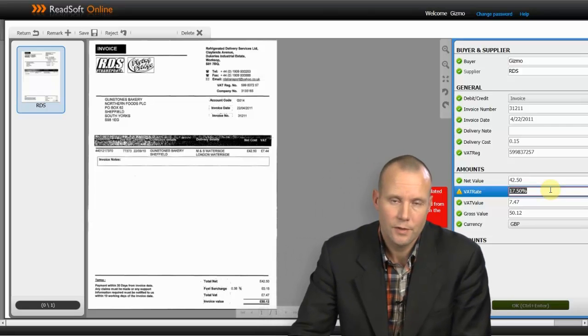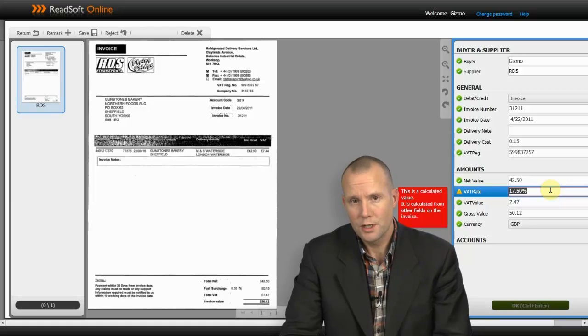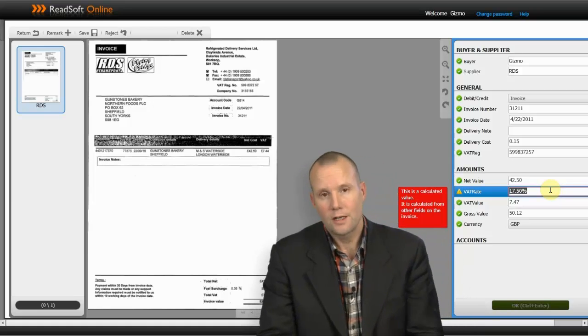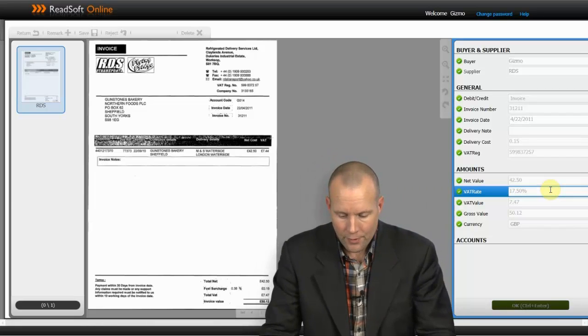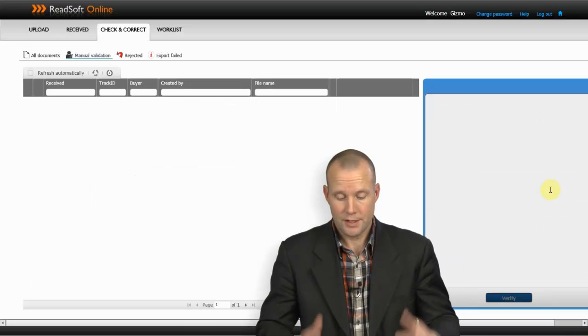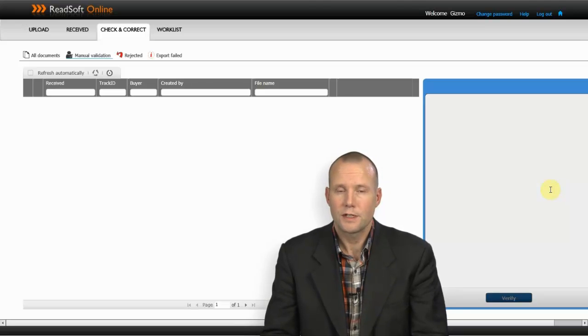There is a warning down here — it says the VAT rate is calculated. It couldn't be found anywhere on the invoice, but we have calculated it and verified that this is indeed a valid VAT rate. So if I just say yes, this is okay, then I'm done with this invoice. What's going to happen now is that it's transferred into my ERP system, and I don't have to see it anymore.